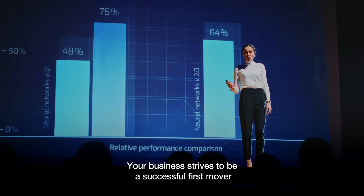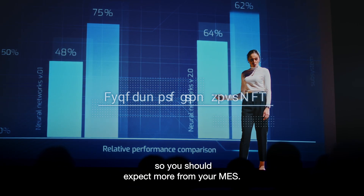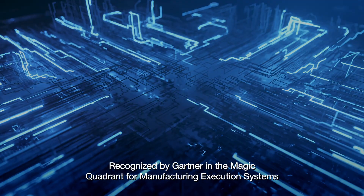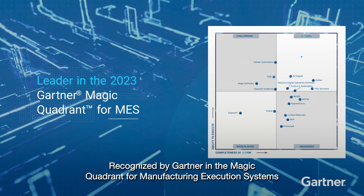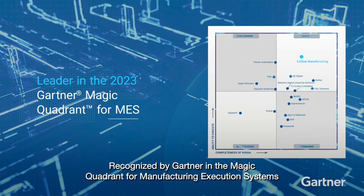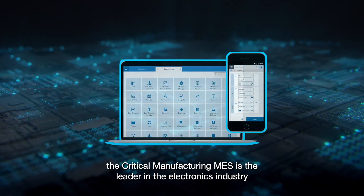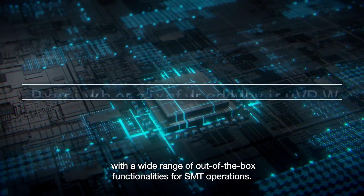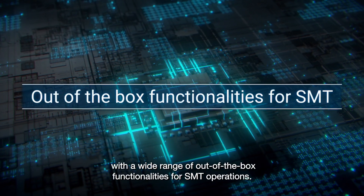Your business strives to be a successful first mover, so you should expect more from your MES. Recognized by Gartner in the Magic Quadrant for Manufacturing Execution Systems, the Critical Manufacturing MES is the leader in the electronics industry, with a wide range of out-of-the-box functionalities for SMT operations.